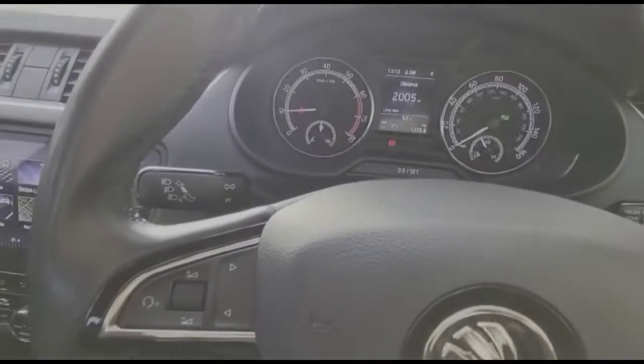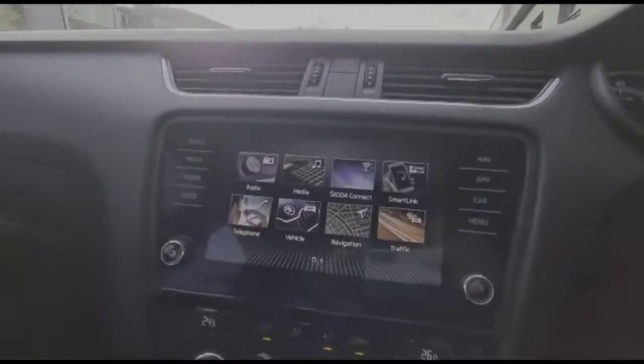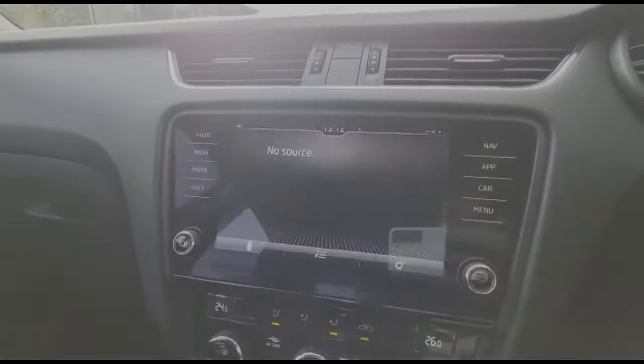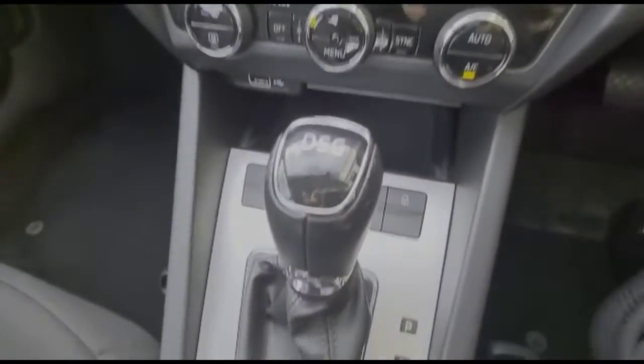There's a multi-function steering wheel with audio and Bluetooth controls, and a central display in the dashboard with a touchscreen infotainment system featuring DAB radio, Bluetooth, and satellite navigation. The vehicle also has dual zone climate control and a DSG gearbox.